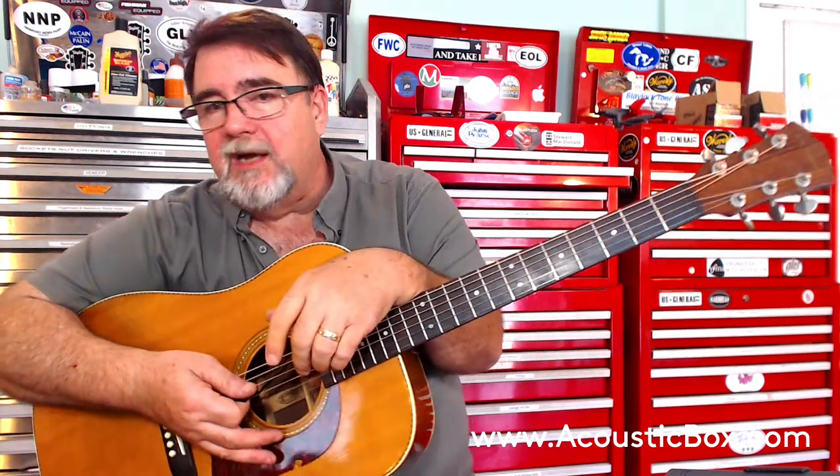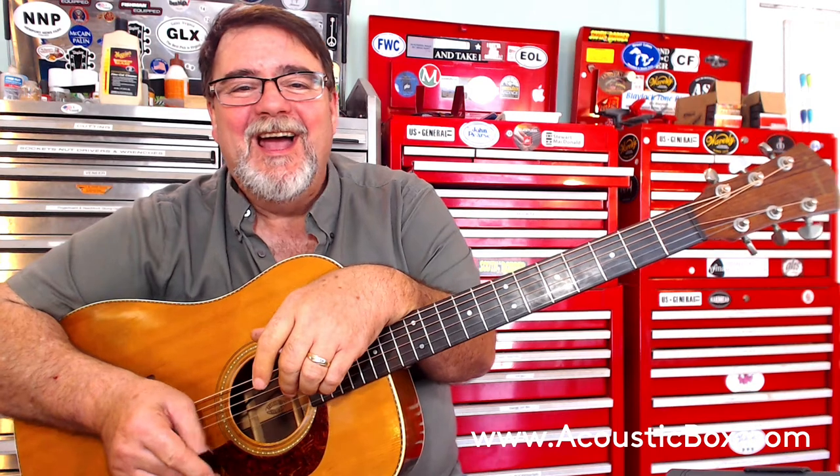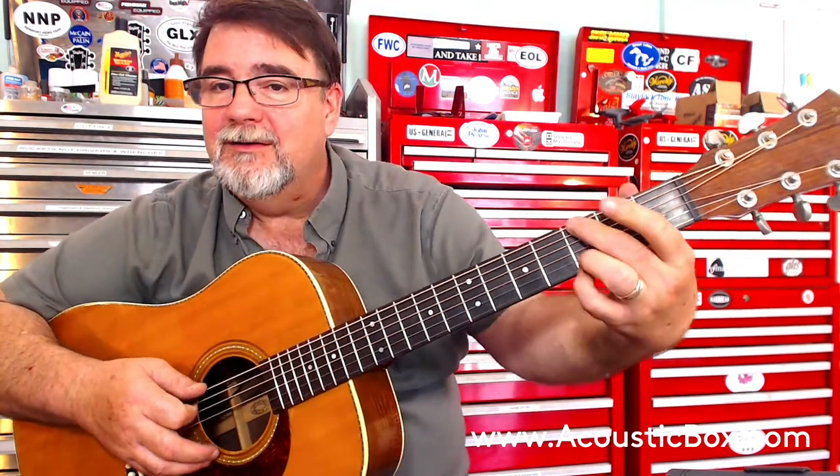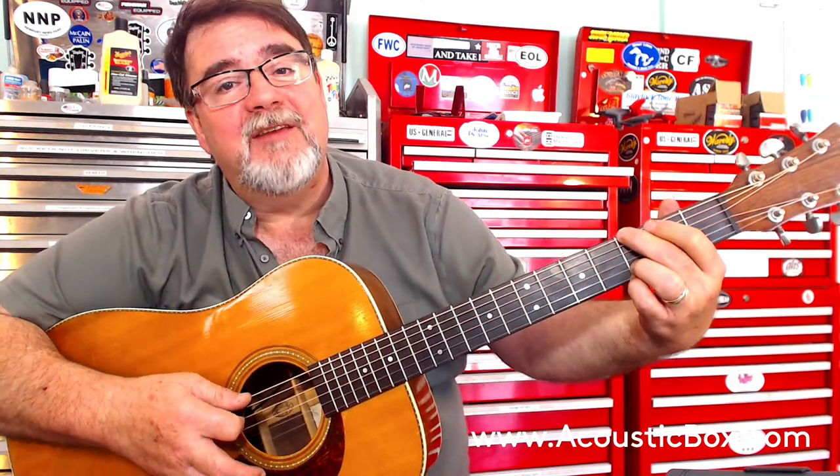Well, I'm a banjo guy, so what do you want? Either way, call Charles Johnson at VintageMandolin.com to ask him about the 1977.